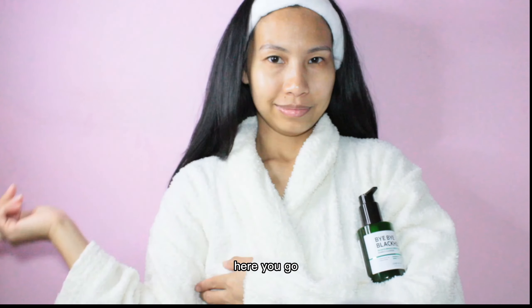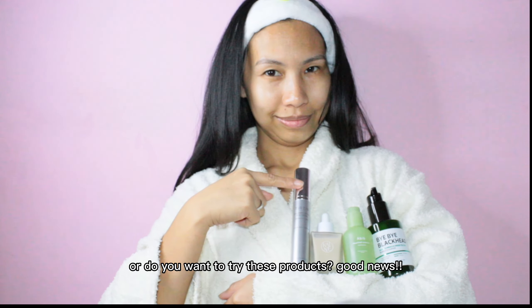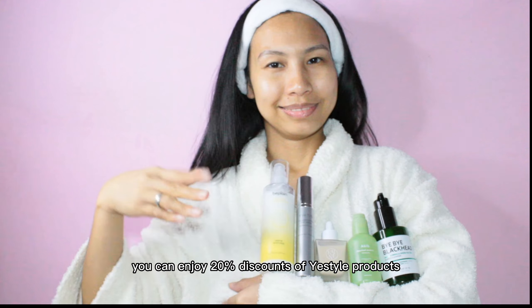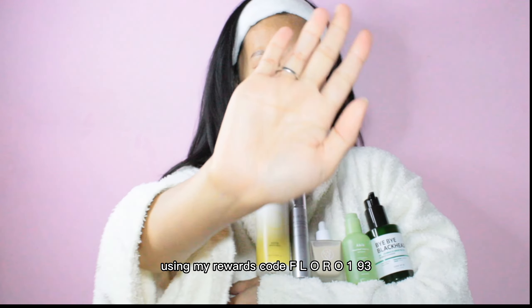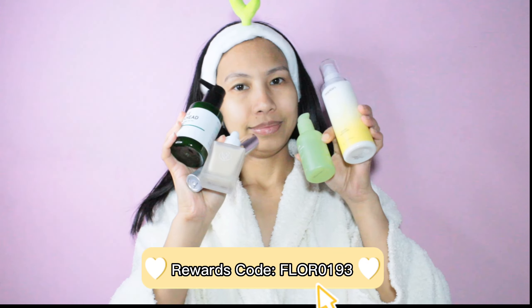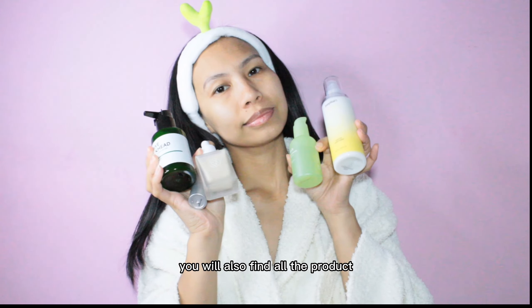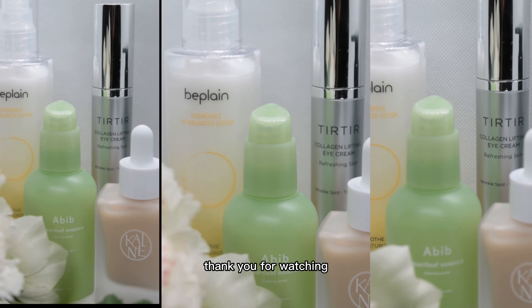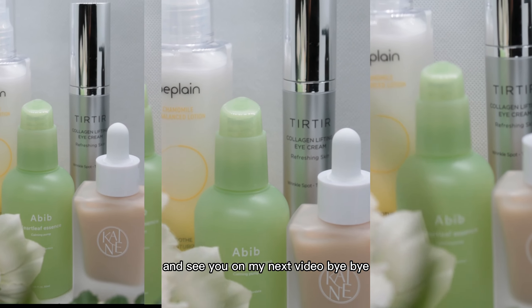And here you go! Did you spot any favorites or do you want to try these products? Good news — you can enjoy 20% discounts on YesStyle products using my rewards code FLOR0193. You will also find all the product links in the description box. Thank you for watching and see you in my next video — bye bye!